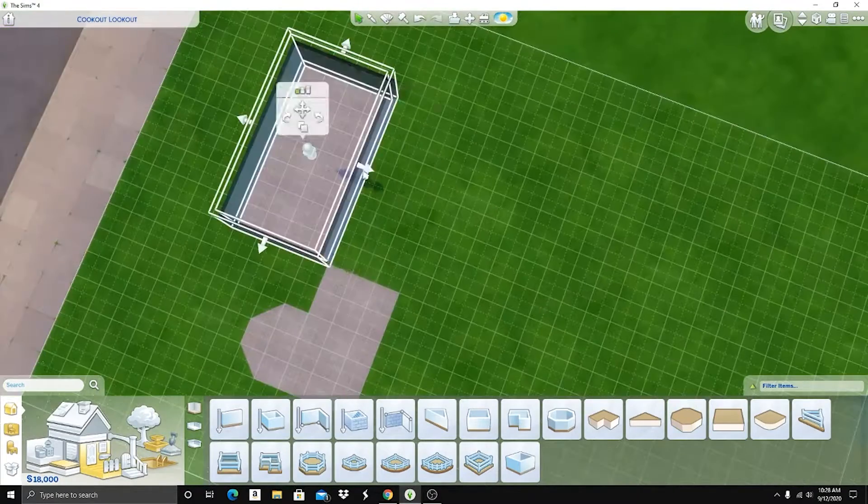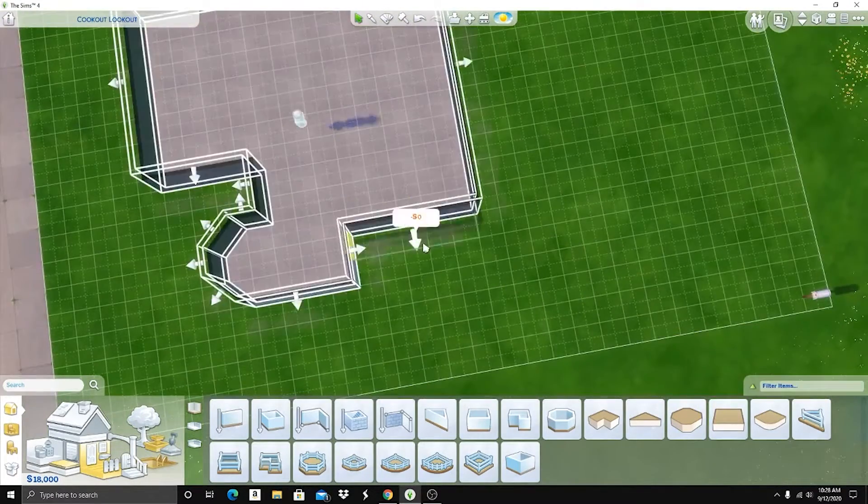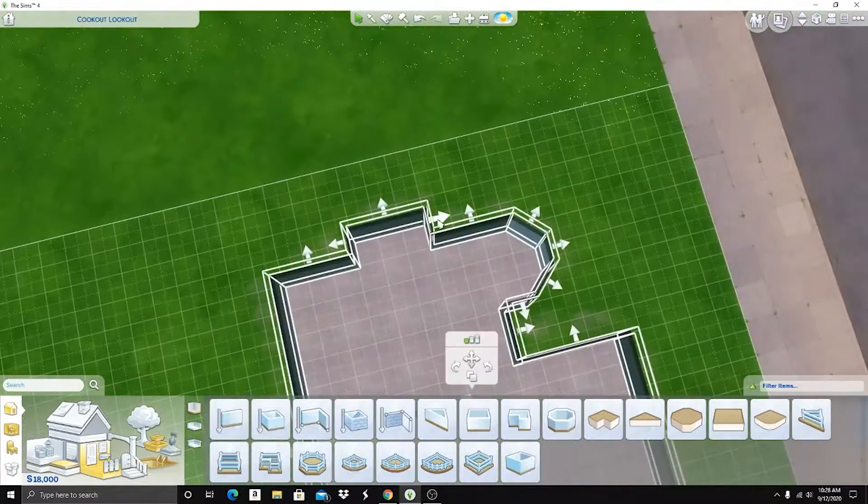Hey babes, welcome back to another video. Today I am building a season starter home.